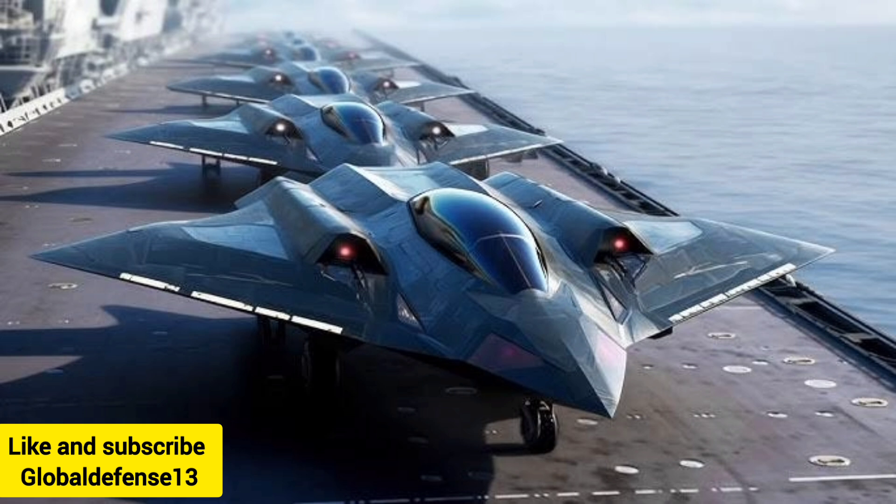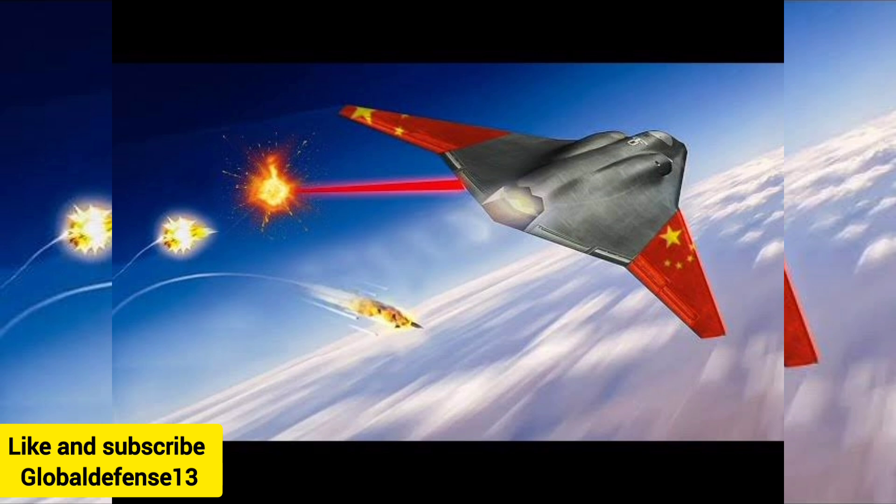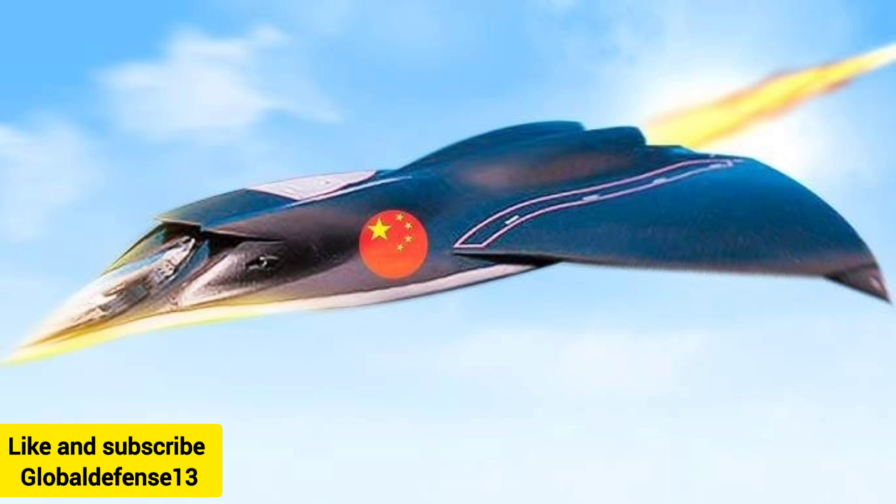Its cockpit canopy features a multi-layered, darkened design that minimizes reflections and protects the pilot from laser and infrared targeting systems. The canopy integrates smoothly into the fuselage, contributing to the fighter's streamlined, low-resistance profile. The body of the White Emperor B is both broad and sleek, with a design that conceals internal weapon bays capable of housing various munitions, ensuring the aircraft maintains a stealthy silhouette while retaining operational power.